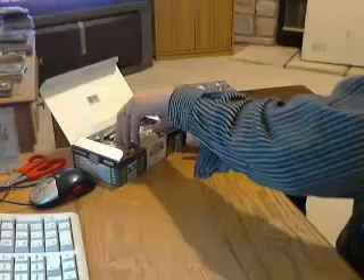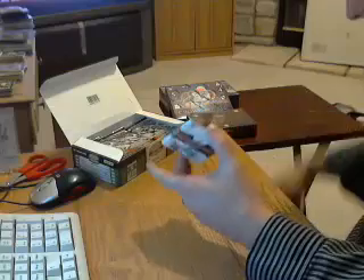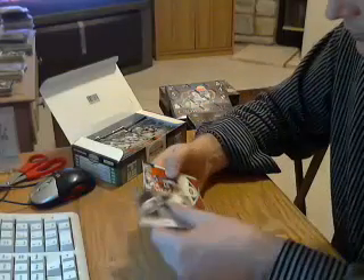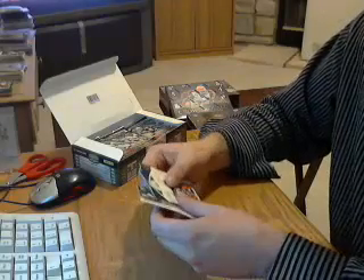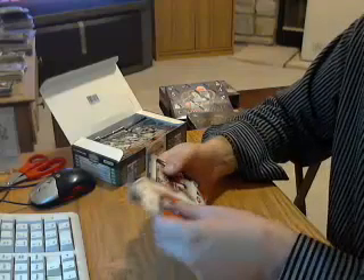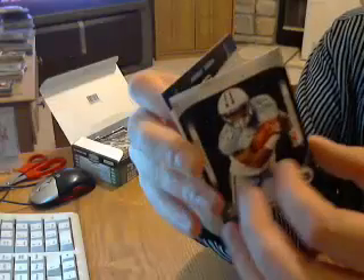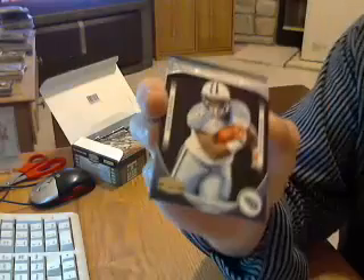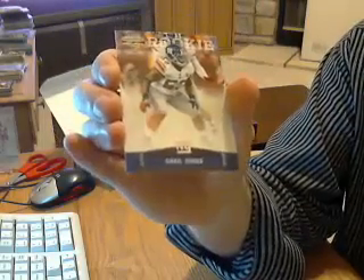Pack number two. I have a Rookie Orientation for the Titans — Jamie Harper. That is numbered out of 250. And a rookie for the Giants, Greg Jones.